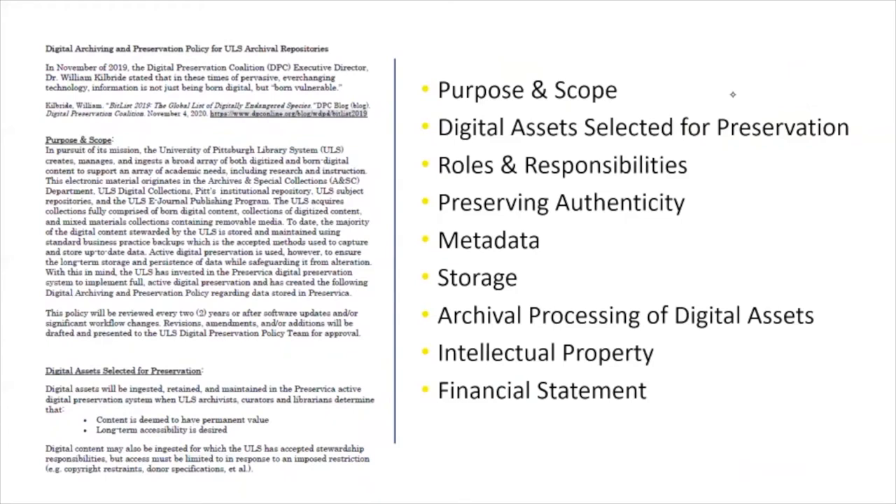The first steps in creating the program had focused on archival collections, but a diverse team membership was necessary to represent the needs that will arise as content from other repositories is ingested. In February of 2021, the ULS digital preservation policy was distributed to all ULS colleagues.